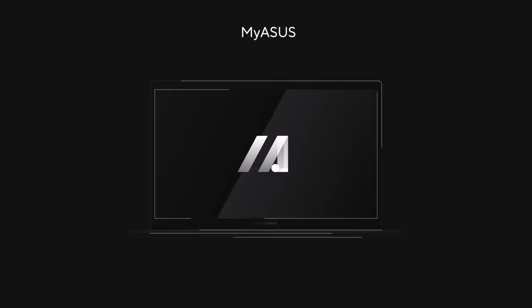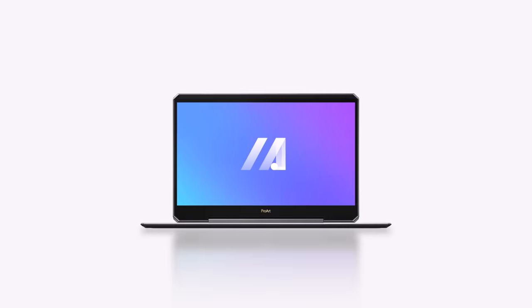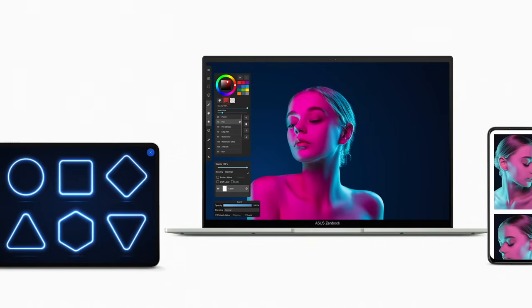Our MyASUS software provides easy access to all your settings, software updates, and PC performance optimization. You can also use it to easily contact after-sales services and support.